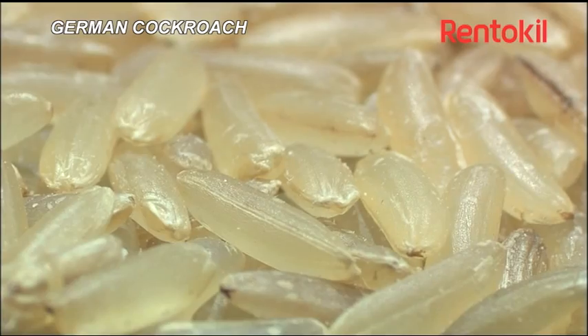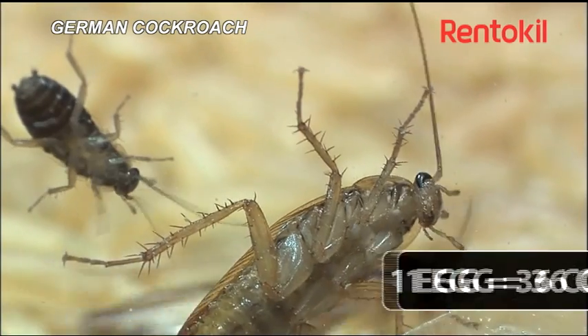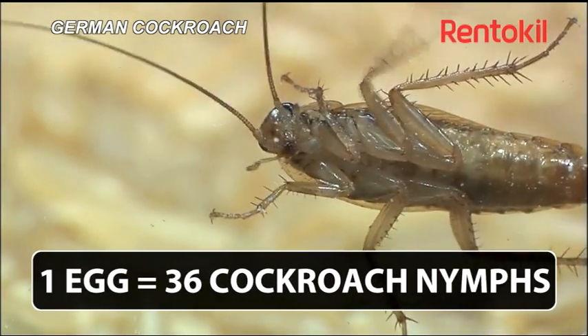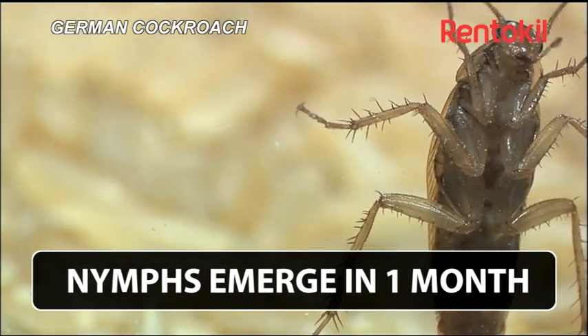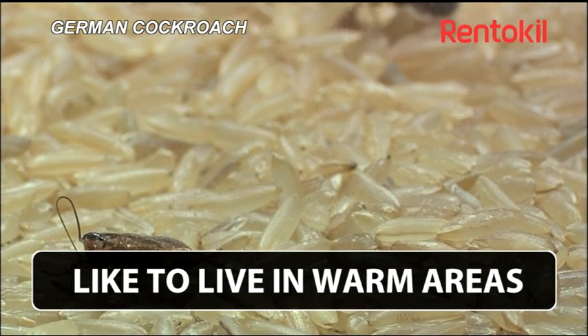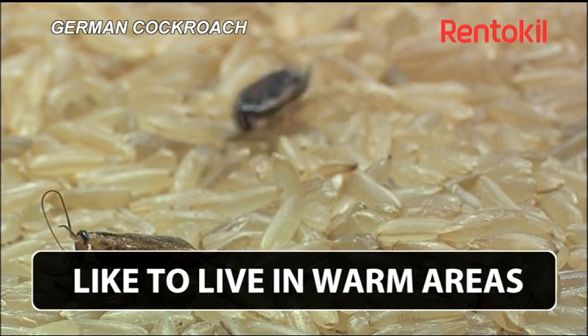Both males and females can fly well if temperatures are warm enough — over 25 degrees — and all ages have the ability to climb up smooth and polished surfaces. Each female produces about six egg cases in her lifetime, and she may live for nine months if conditions are favourable.